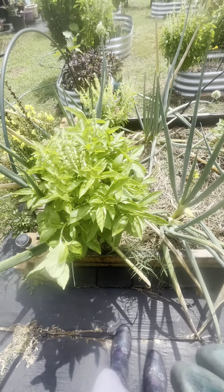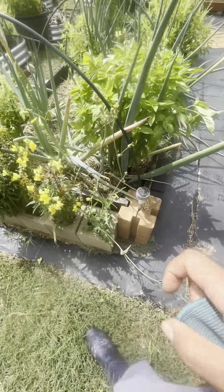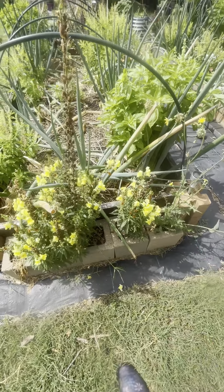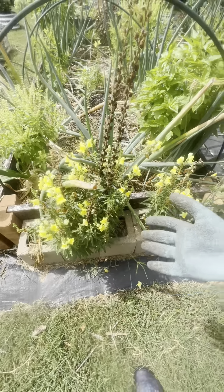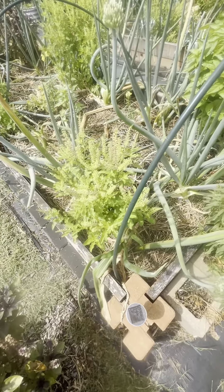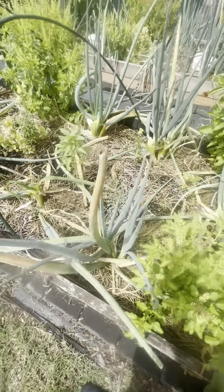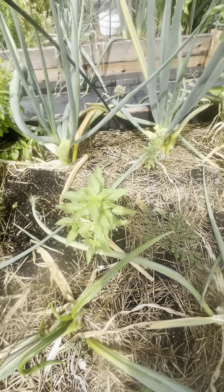Here we have another basil, and I believe this is a dandelion right here — I didn't plant that, it just grew there. More snapdragons — like I said, they go to seed and reseed themselves, so I'll always have snapdragons in the garden. Then we have another basil — she's not quite as big as the other ones but she is still standing. More onions, and I believe that is a basil right here, which is why I have not taken it out.